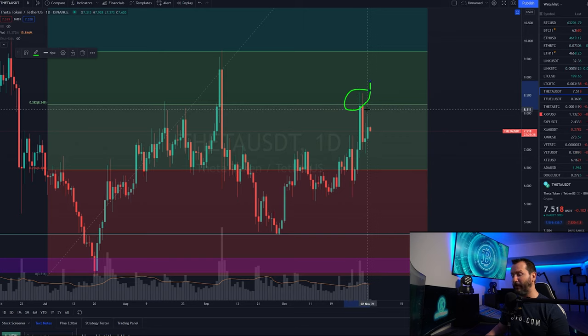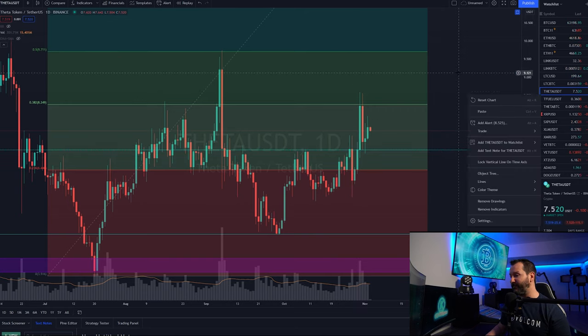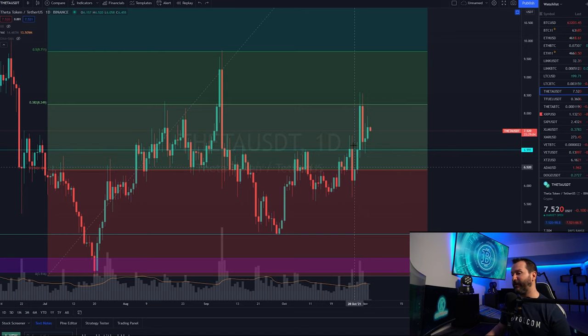No candle bodies closed up above it — we got the wicks and a pullback to the downside. At the end of the day Theta has really come down and hit a level of support. We can see where Theta pulled into — it was certainly resistance right here, resistance here, and resistance all along here. If you're looking for that SR flip — former resistance becoming future support — it's exactly what you'd want to see. Right now Theta is hitting that level and pushing off it, coming in at $6.99.